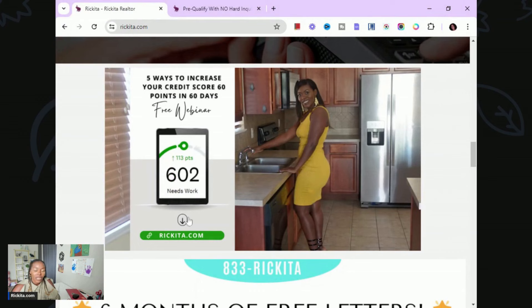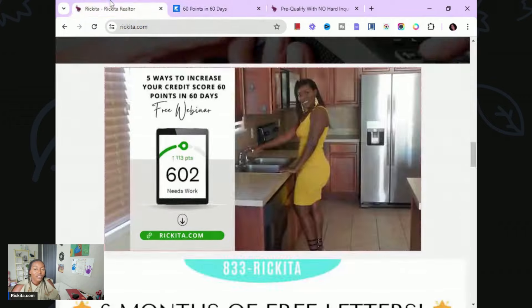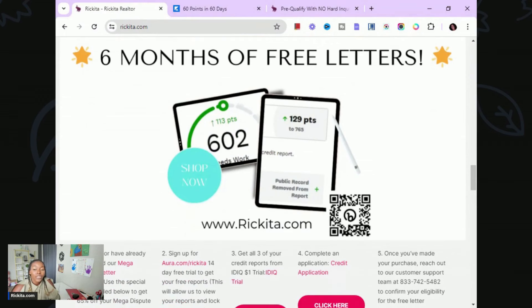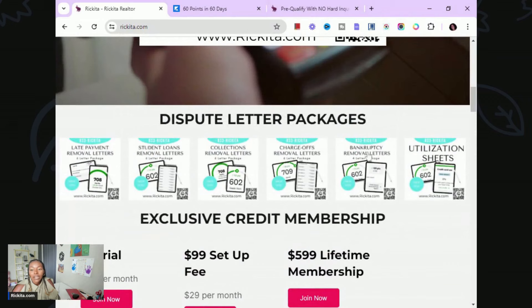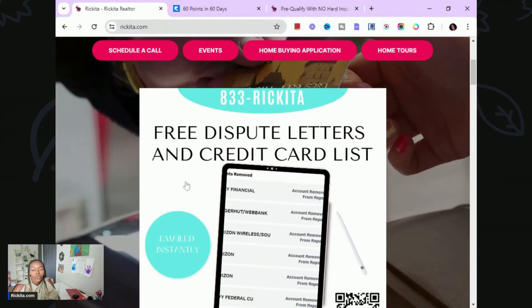I also have the five ways to increase your credit score 60 points in 60 days webinar — just click directly on it. Six months of free letters is also available: I do your letters for six months, email them to you with all your information filled in, and all you have to do is put them in an envelope and mail them.